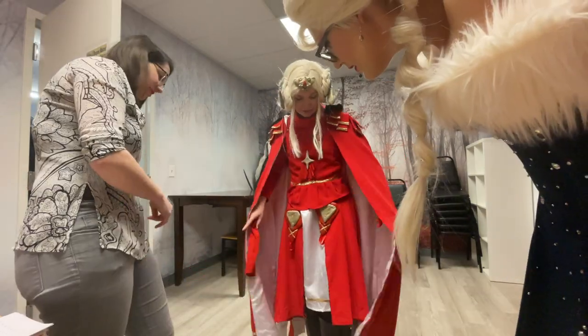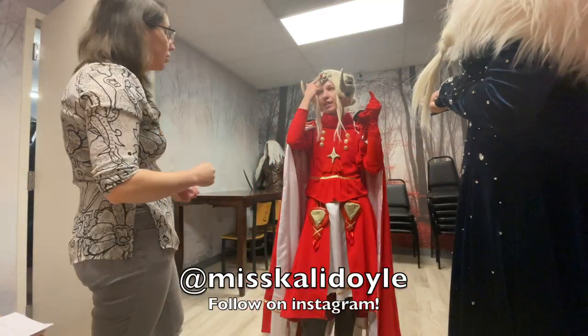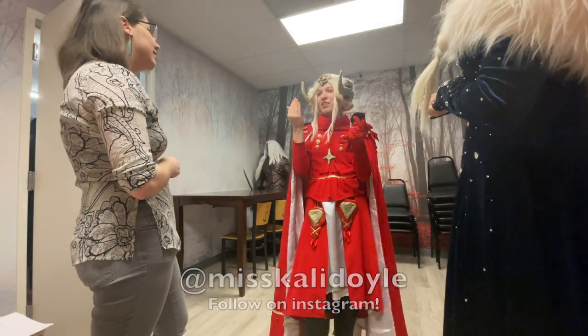I always ask before taking a photo or recording a video of the cosplayer because — say it with me — cosplay is not consent.